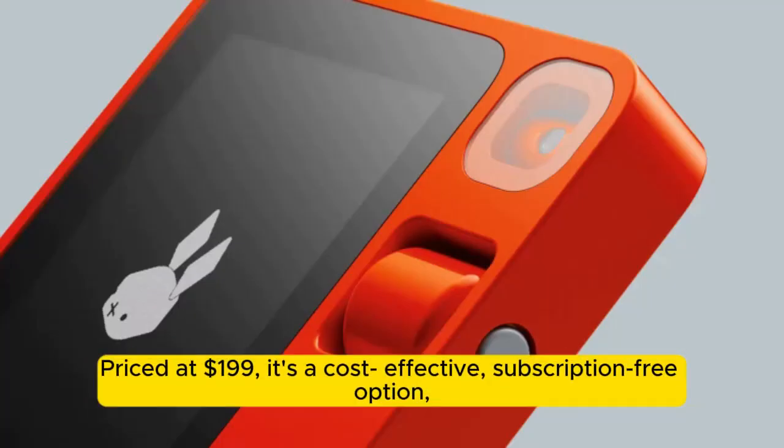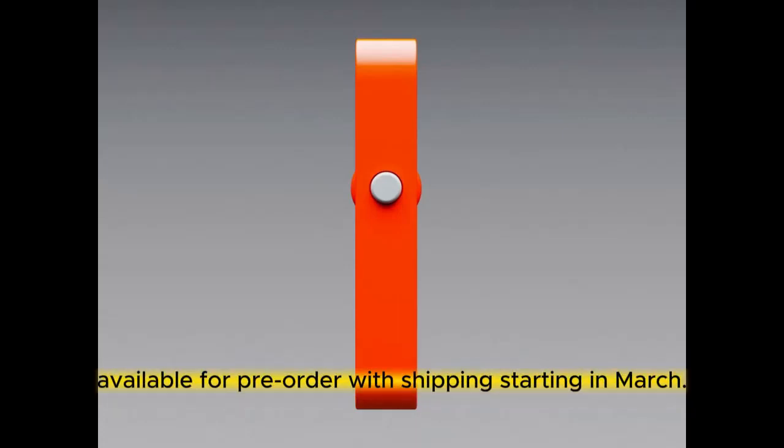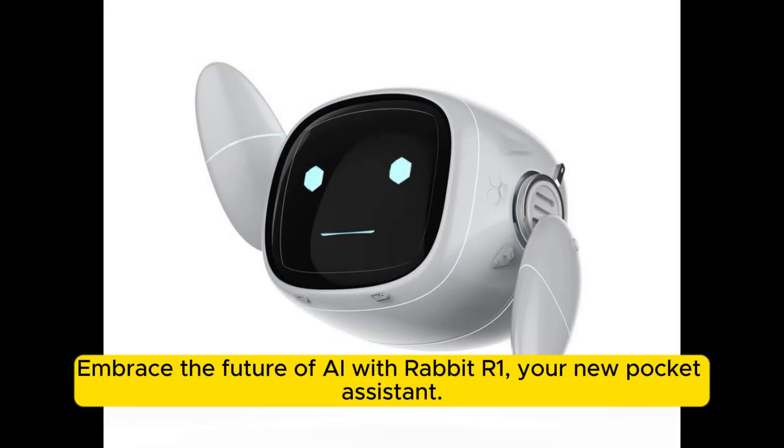Priced at $199, it's a cost-effective, subscription-free option, available for pre-order with shipping starting in March. Embrace the future of AI with Rabbit R1, your new pocket assistant.